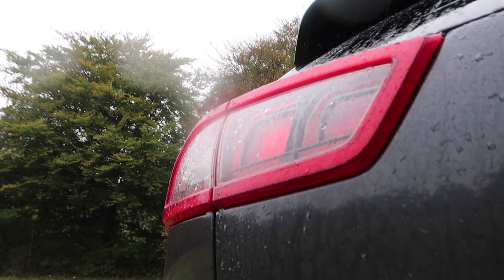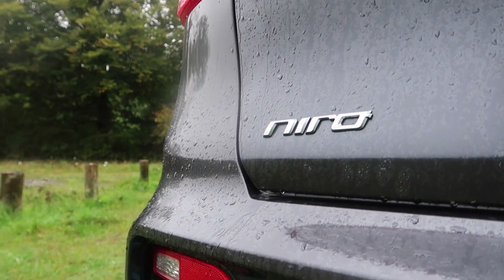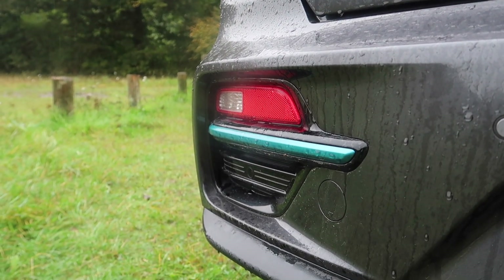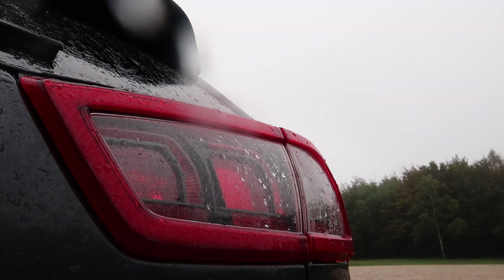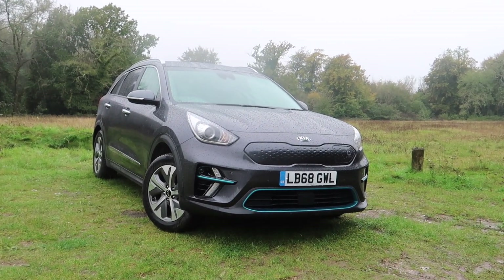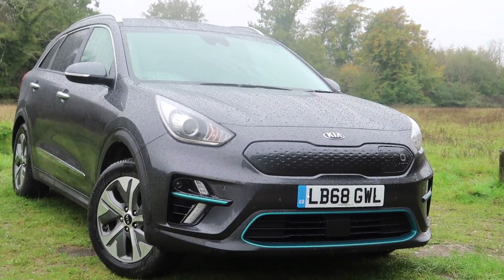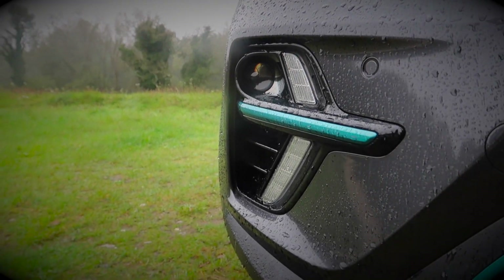So there we have it — the Kia e-Niro. It may not be the cheapest car in its class, but it has the most amount of range and the most amount of space, as well as a good amount of kit and safety features. Therefore, I think this car is a no-brainer. Thank you so much for watching this video. If you enjoyed it, be sure to like, subscribe, and ring the bell so you get notified every time I make a video. Until next time, be sure to keep up the car obsession.